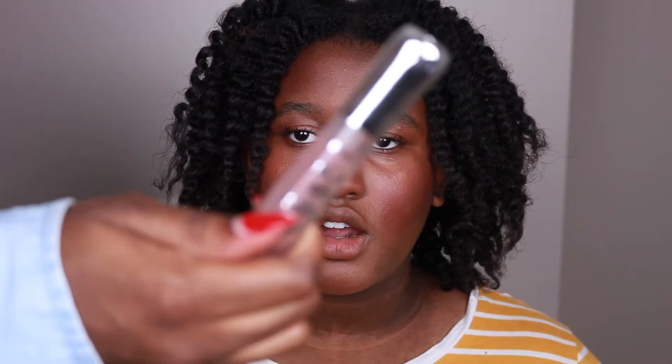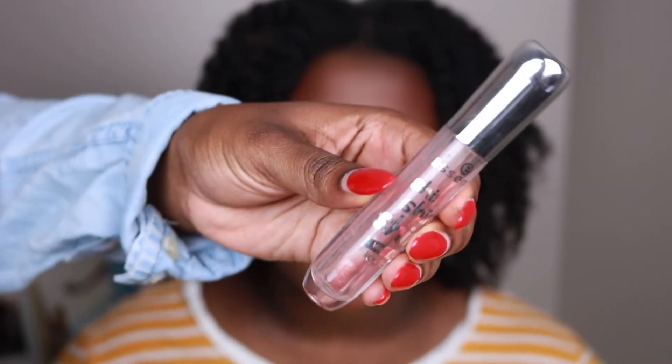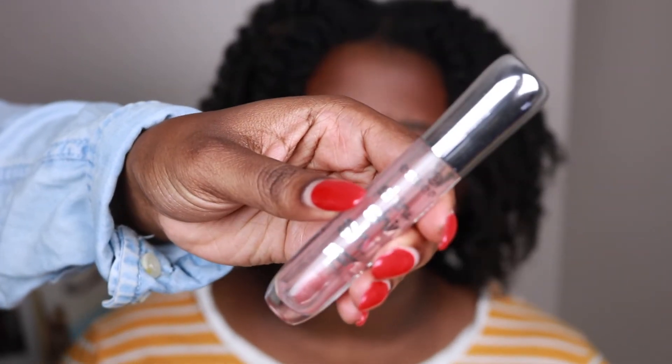For lips, this two-dollar lip gloss — it's just a random clear gloss I got from Ulta, it's from Essence. I really, really like it; it's very moisturizing.